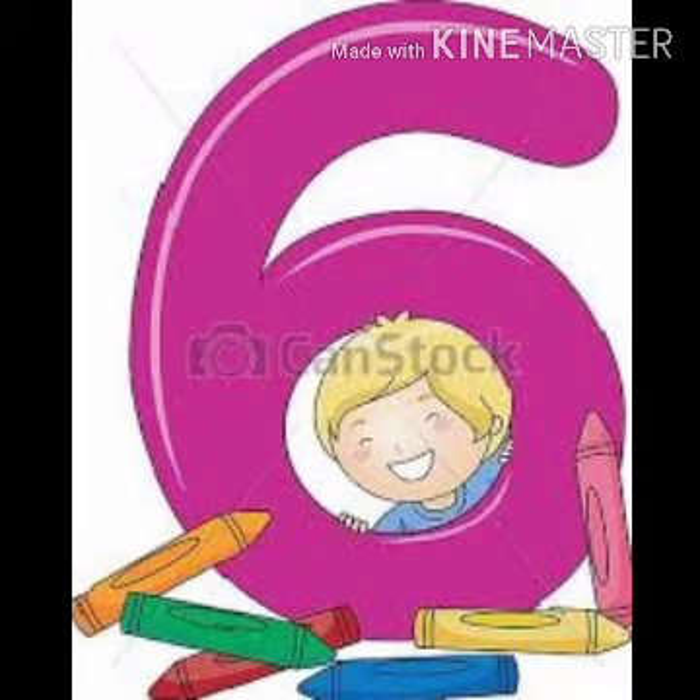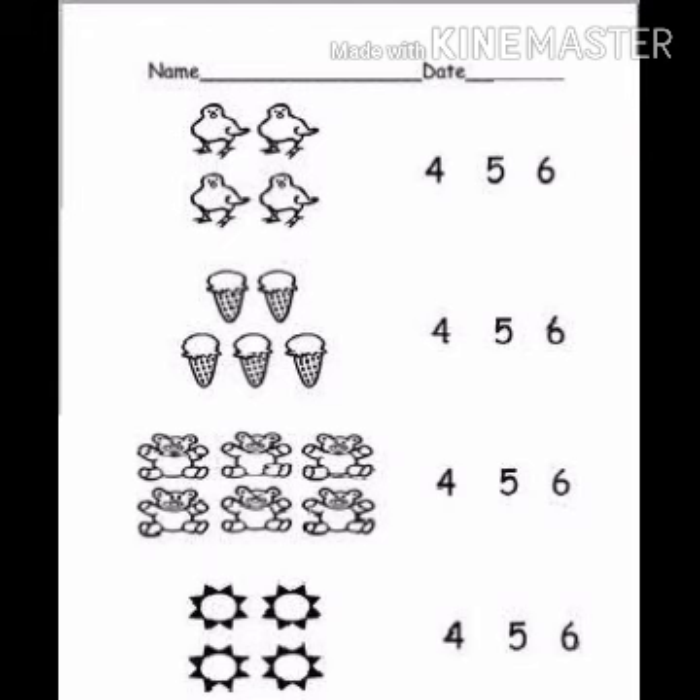Now, we will do one worksheet. We will count a picture and circle the number. How many birds are here? 1, 2, 3, 4 — so we will circle the number 4. How many ice creams are there? 1, 2, 3, 4, 5 — so we will count 5. Now, how many terries are here? 1, 2, 3, 4, 5, 6 — so we will circle the number 6. The next one, you will do.